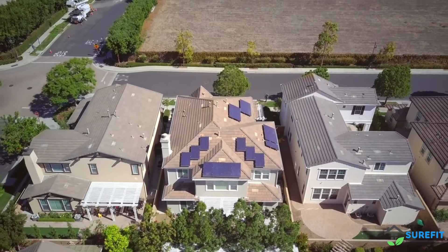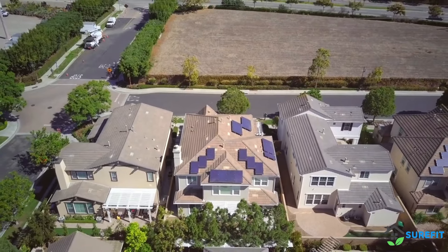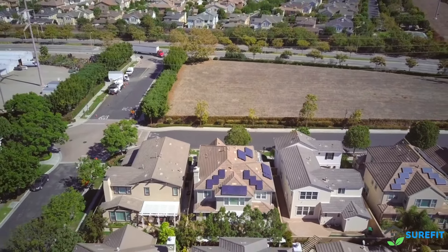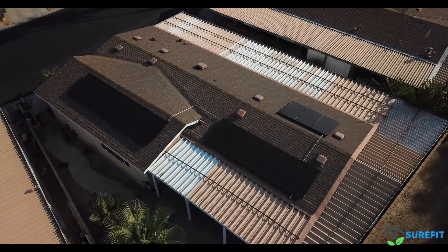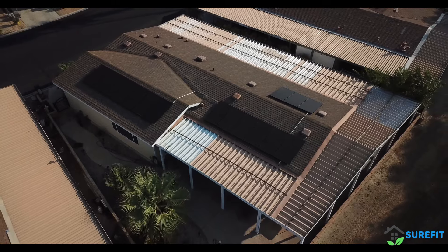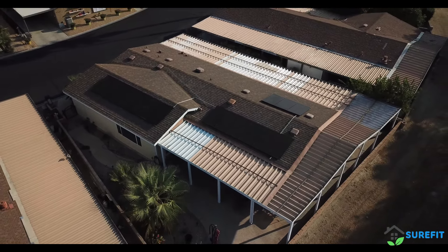By integrating both photovoltaic and thermal technologies, the total energy output is increased by up to 40% compared to standalone systems. This means you get more energy from the same amount of sunlight, making it a highly efficient and cost-effective solution for your energy needs.